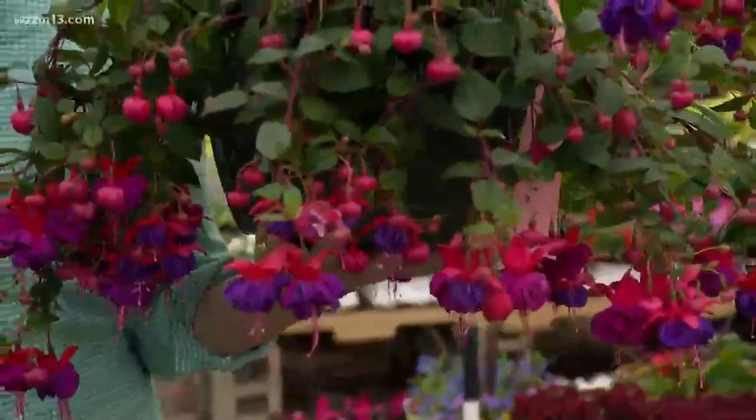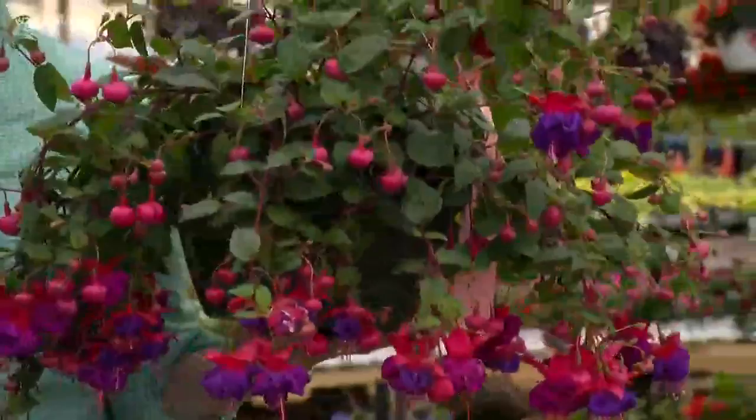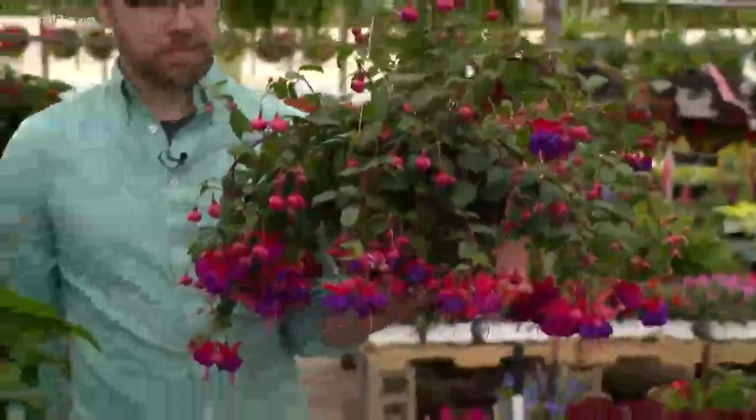Gotta love those hanging baskets. What are we looking at? This is unique. Yeah, hanging baskets are a popular selection for mom. That's a fuchsia. Many people have an area where they have shade in their garden and you can successfully grow plants in the shade. Fuchsia is a great selection. And by the way, that's a great hanging basket also if you want to attract hummingbirds to your landscape.